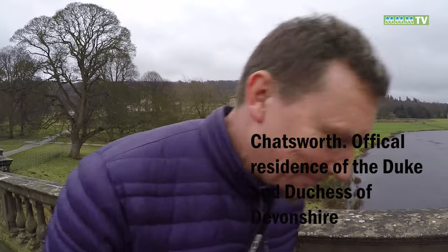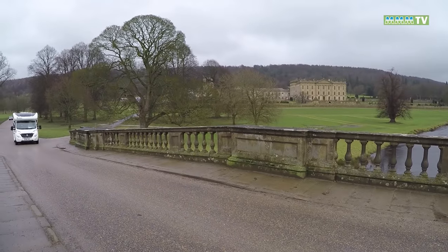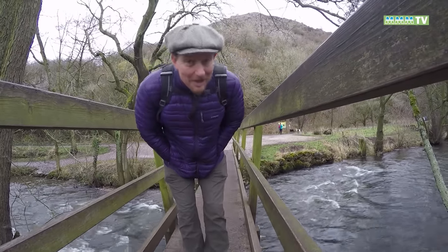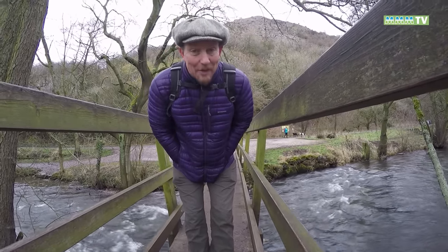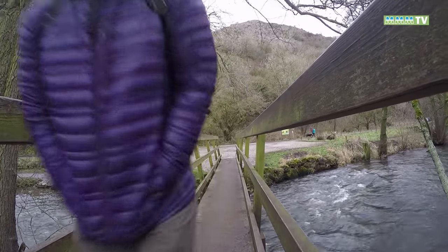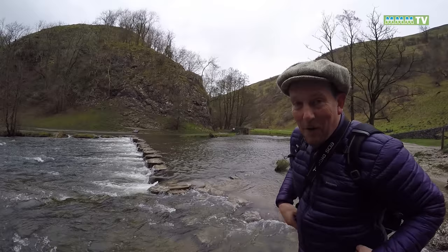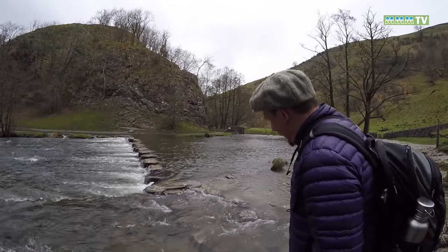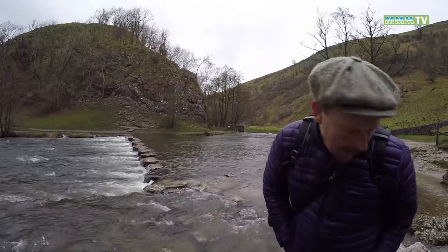This is my last stop in the Peak District National Park — the fabulous Dovedale, a really lovely limestone gorge. The stepping stones here are quite famous. There's a bit... yeah, I'm not going to risk it. This is quite impressive.